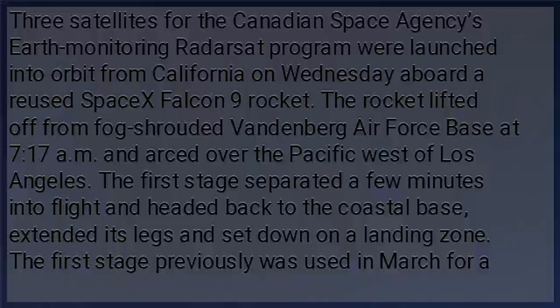SpaceX successfully reused a Falcon 9 rocket to carry Canadian satellites. Three satellites for the Canadian Space Agency's Earth Monitoring Radar Set Program were launched into orbit from California on Wednesday, aboard a reused SpaceX Falcon 9 rocket.